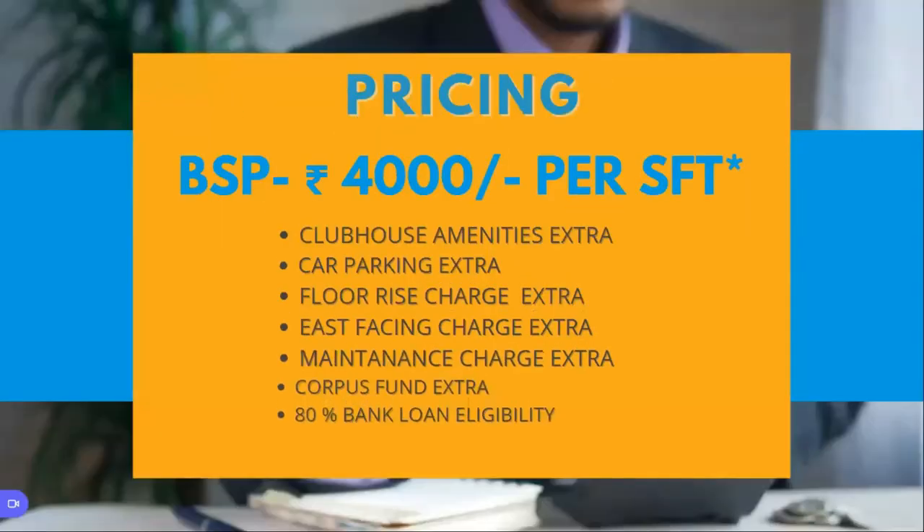Finally, coming to the pricing: the basic selling price is ₹4,000 per SFT as of today, which may change. On top of that, you have additional charges for clubhouse amenities, car parking, floor rise charges above the fourth or fifth floor, east-facing charges, maintenance charge, corpus fund charge, and registration charges — all over and above the basic selling price.